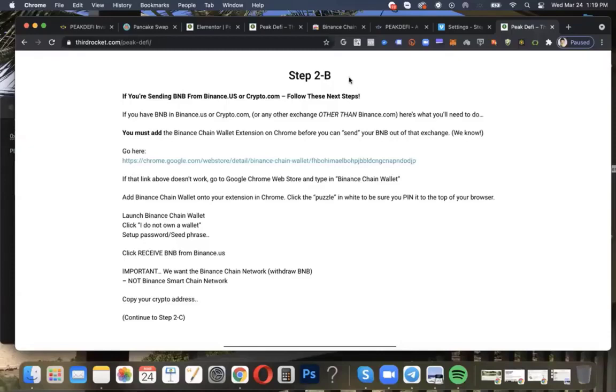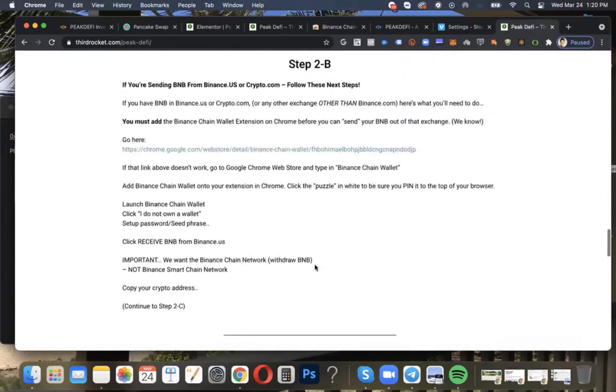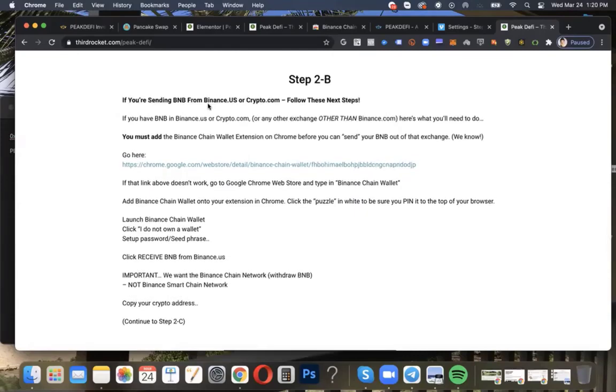All right, here we go — Step 2B. If you're sending BNB from Binance.us or some other exchange like Crypto.com, we're going to follow these steps. However, if you're using Binance.com with a VPN — maybe in the U.S. with a VPN or outside of the United States — you can scroll to Step 3 and send your crypto from Binance.com there. Otherwise, for those who got kicked out of Binance.com for having a U.S. IP address and not using a VPN, follow along here.